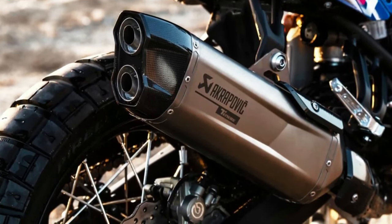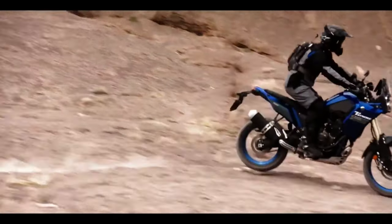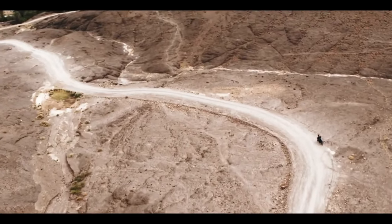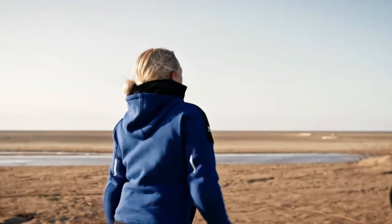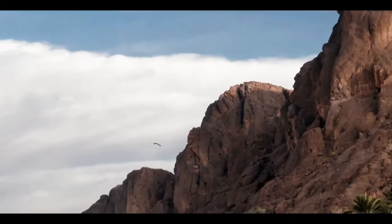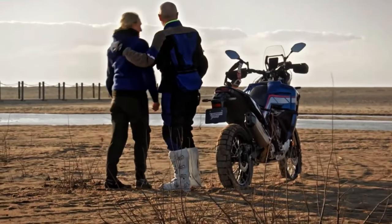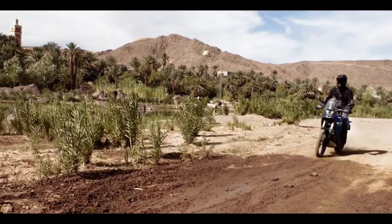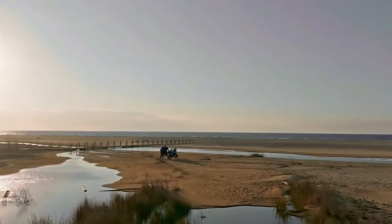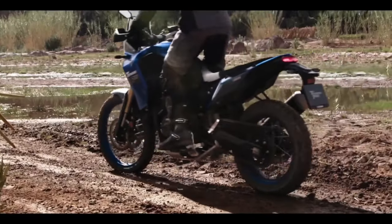The 2024 Ténéré 700 now comes with LED turn signals both front and rear, enhancing visibility and adding a modern touch to the bike. The T7 also comes pre-wired from the factory to fit the Yamaha quickshifter, an optional accessory available at additional cost, allowing smoother and quicker gear shifts without clutch usage. Yamaha has also improved the ABS mode offerings for the 2024 T7.